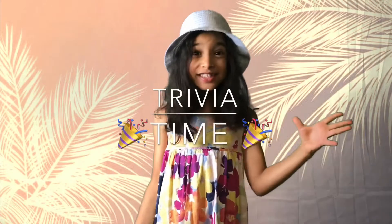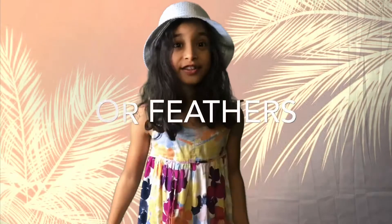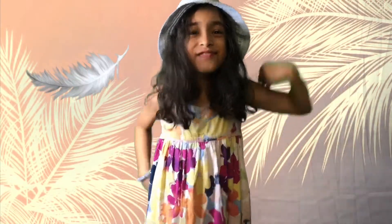Trivia time! What does a Flamingo have — skin, fur, or feathers? Did you guess it? It's feathers!